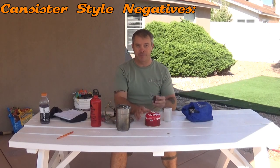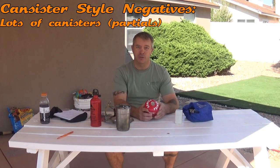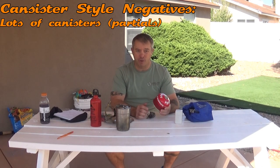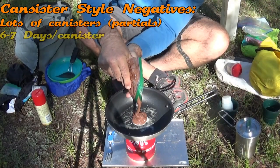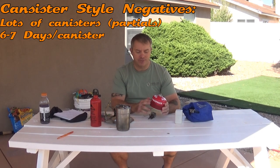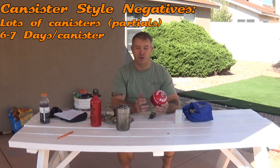Now for the negatives. If you're doing a lot of motorcycle camping you end up buying a lot of canisters. I don't want to carry a partial canister and a full one, so I end up taking a full one, which means I have a lot of partial canisters sitting around. With limited packing space on the bike, carrying multiples is a pain. I go through one of these canisters in about six to seven days, so on longer trips I'm stopping to buy another canister or running out in places where they're hard to find.